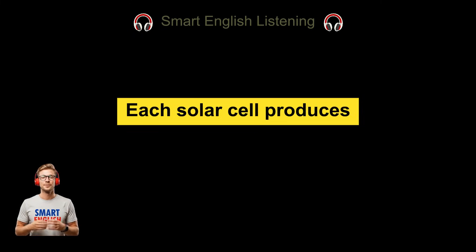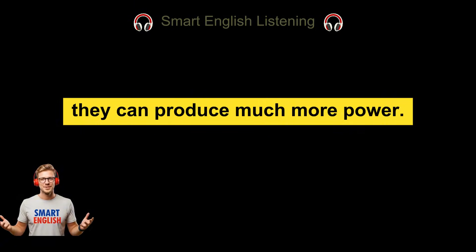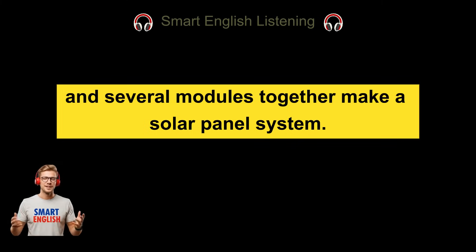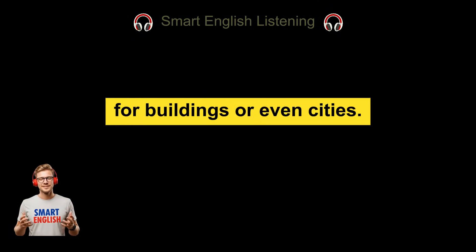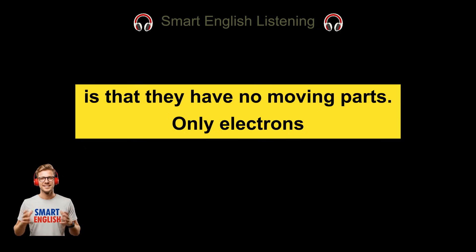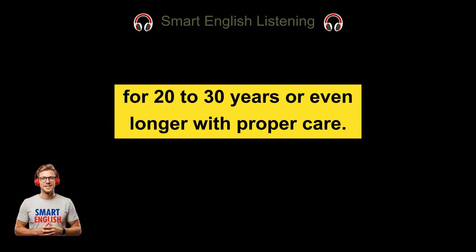Each solar cell produces only a small amount of electricity — about half a volt — which is not enough to power most devices. But when many solar cells are connected together, they can produce much more power. A group of connected cells is called a module, and several modules together make a solar panel system. A small system can charge a phone, a larger system can power a house, and very large systems can produce electricity for buildings or even cities. Solar panels have no moving parts — only electrons move — so nothing burns or gets used up. Because of this, solar panels are very durable and can last for 20 to 30 years or even longer with proper care.